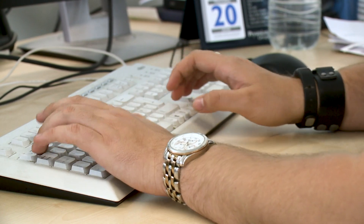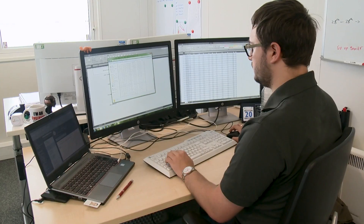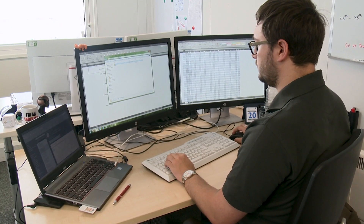My name is Lewis Riches, I'm a second year student on the Masters for Robotics and Automation. What attracted me to the course was the new field in robotics itself, and there's a lot of initiative that you have to take when on this sort of course.